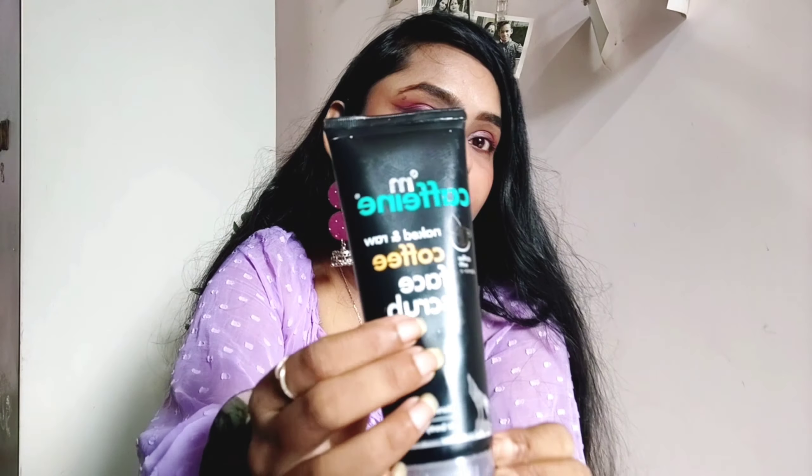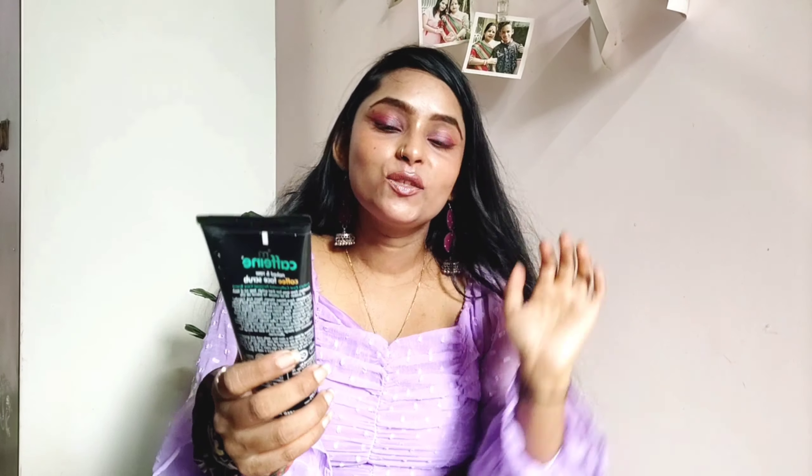My next product is this beauty blender which I received for Rs. 88 — I got it at the sale price. It feels so soft. I've purchased this brand for the first time, so let's see how blendable and functional it is.